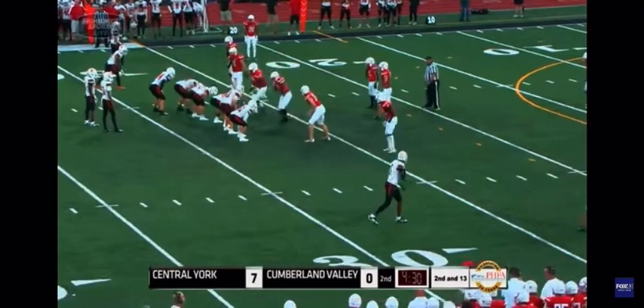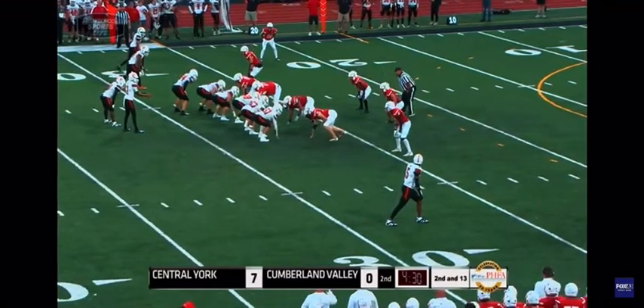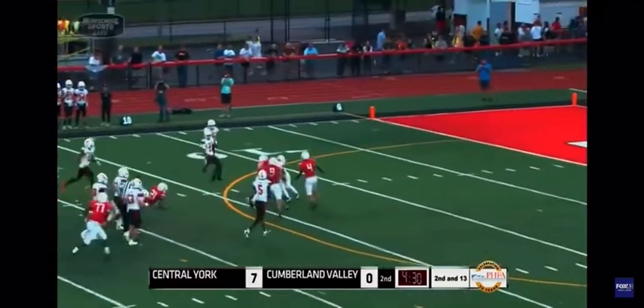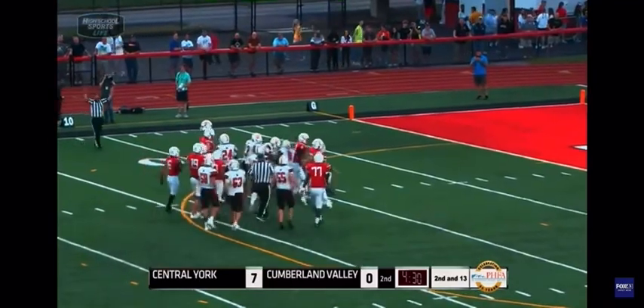Priggs up, first down and 10, 3:46 to go here in the half. There's Nace to Goff — Goff just explodes through that. Looked like he was going to be brought down at the line of scrimmage, but instead he's all the way down to the 10-yard line with the first down.